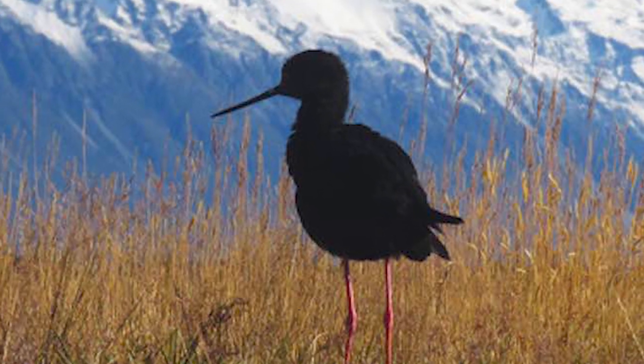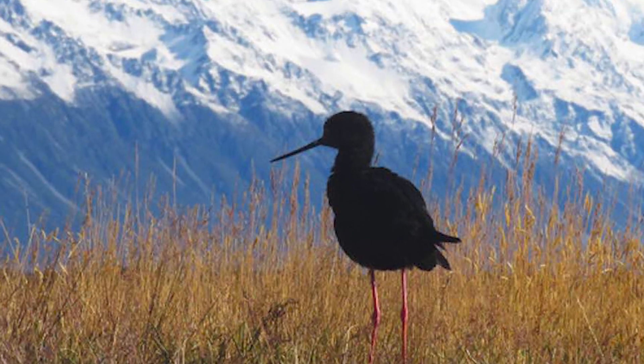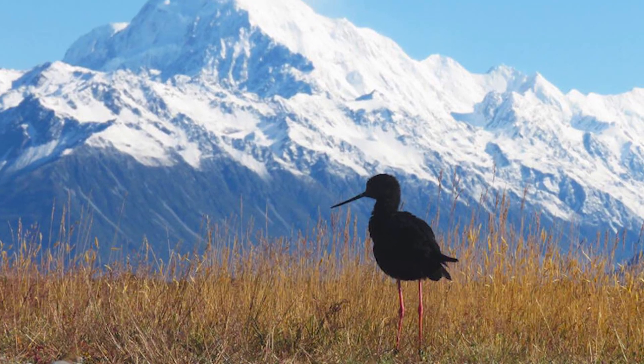Birds have even been observed standing around in winter with frost and ice on their wings, waiting for the sun to rise and melt it so that they can get going for the day, and considering their small size and the climate they live in, it makes them even more impressive.